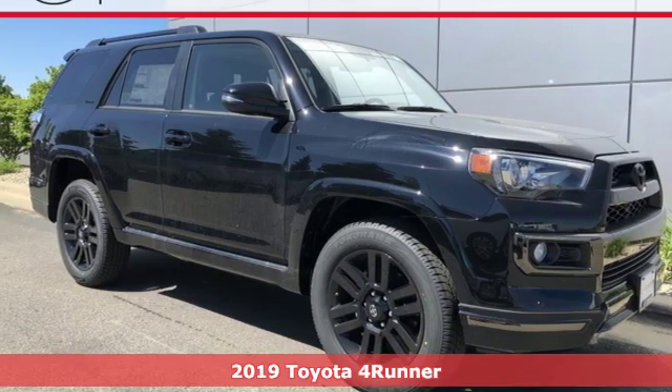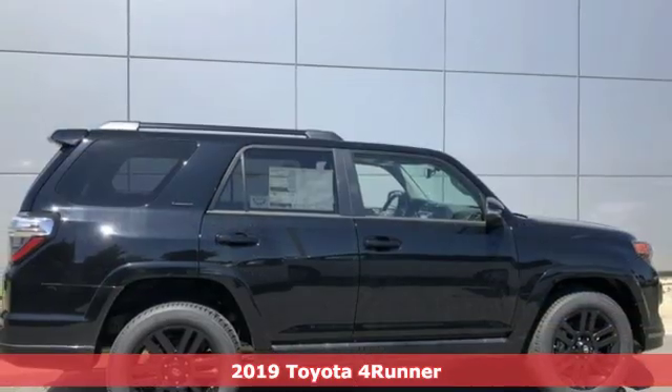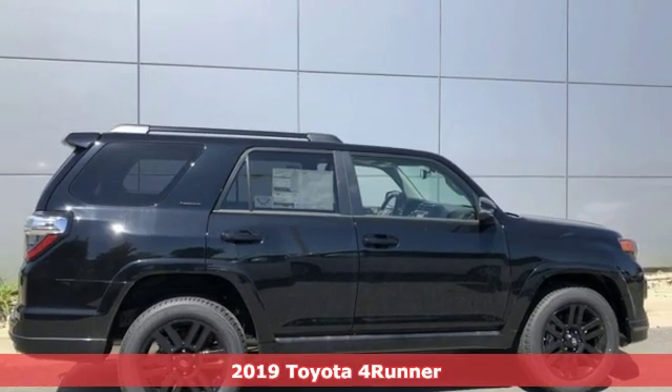It's a new 2019 Toyota 4Runner. Toyota: steered by ingenuity, driven by passion.